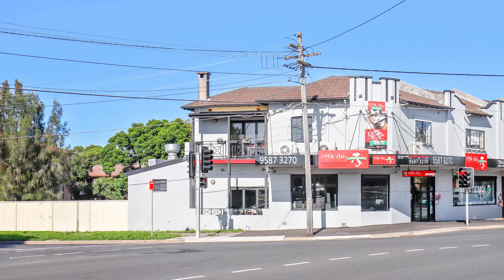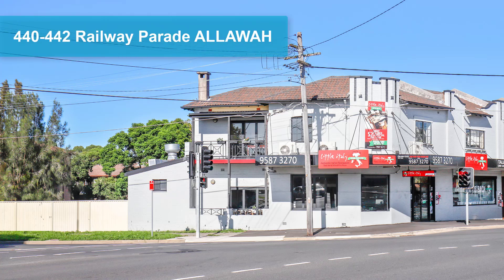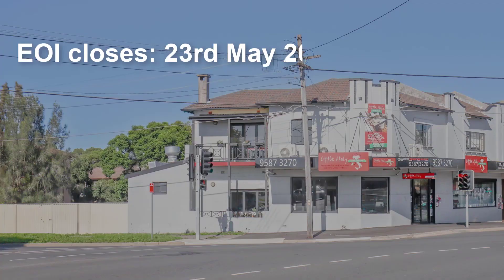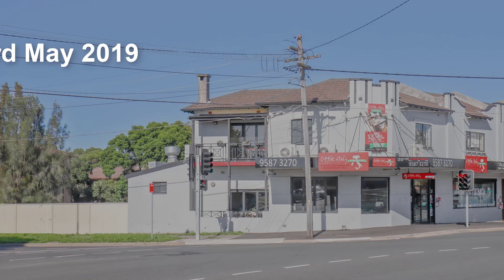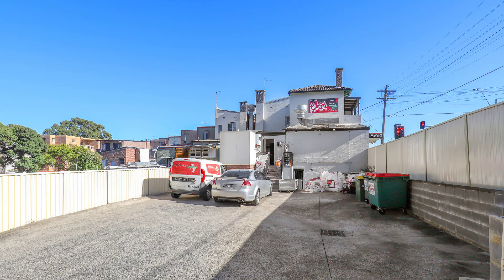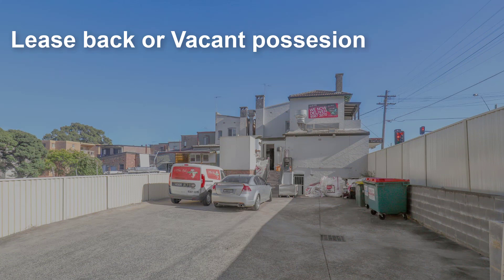The next sale opportunity we have is a prime corner position shop, which is currently a restaurant. It's at number 440 to 442 Railway Parade in Alloa. Very iconic building currently occupied by Little Italy. We are running an Expressions of Interest campaign that closes the 23rd of May this year. It's 427 square metres of land area, the building is just over 300 square metres, it's got access via a rear lane, a strong FSR and building height limit, and it's directly across the road from Alloa train station. The property is being offered with either a lease back or vacant possession as it is the owner occupier looking to sell. If you have any questions, Damon or myself are only too happy to help and we have a full information pack and contract for sale ready to distribute.